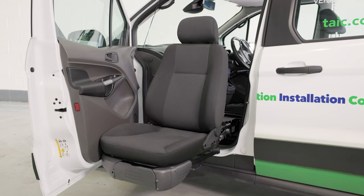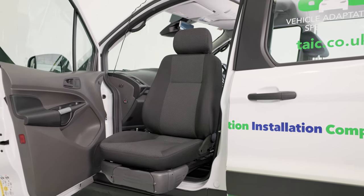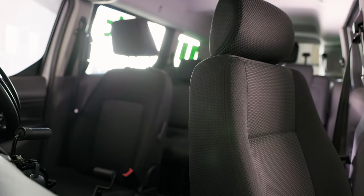For more information about electronic swivel seats, easy vehicle access and other vehicle adaptations, speak to one of our experts via web chat, online inquiry, or by phone.